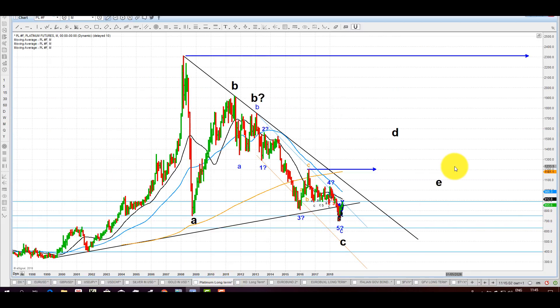Here's the chart of platinum — that's the monthly. The case in platinum could deliver an extension of the rundown that we took as a fifth wave potentially complete. I've discussed this on the monthly before. We have this as an A, potentially a B terminating here or here. That should be taken as one, two down — we have a three, four, and that could be the end, in which case platinum is ready for a major rally.